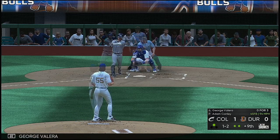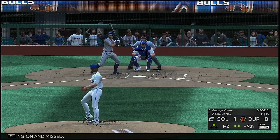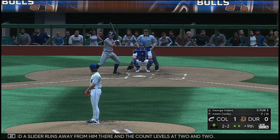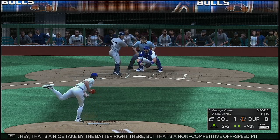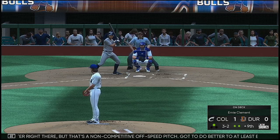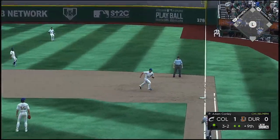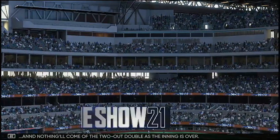Into the box, George Valera. Fastball swung on and missed — two straight. A slider runs away from him — the count levels at 2-2. That's a nice take by the batter right there, but that's a non-competitive off-speed pitch. Got to do better to at least entice a swing. One can get the ball in the bottom of the ninth, but that's the two-out double — as the inning is over.